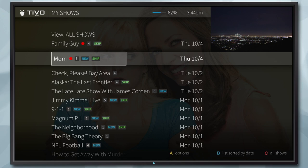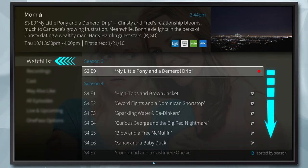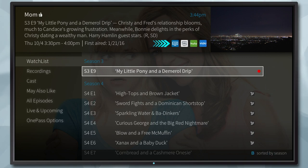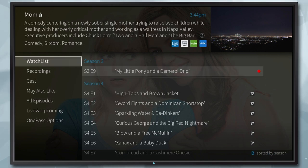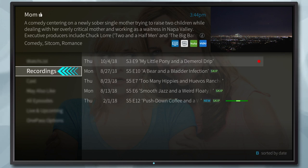Now when you select a title you'll see the new series screen. In Watchlist you'll see all available episodes in your One Pass from all your sources. You can also see who's in the cast and filter the episode list to show only recordings.